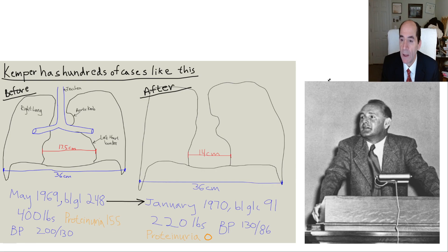This is Walter Kempner, who back in the 1940s, 50s, and 60s was curing patients of congestive heart failure. One patient's heart diameter went from 17.5 cm down to 14 cm. Body weight dropped from 400 to 220 pounds. Blood pressure went from 200/130 down to 130/86. Fasting blood glucose went from 248 to 91 — all in less than one year. Kempner showed this was possible, with many patients reversing their EKGs on his rice diet.